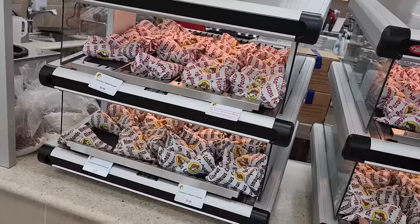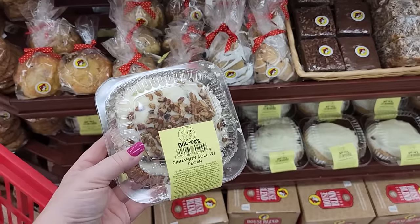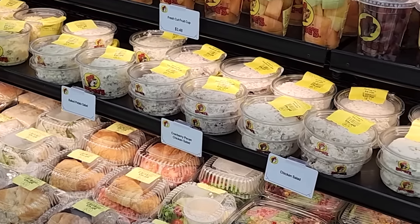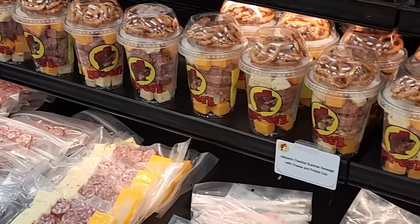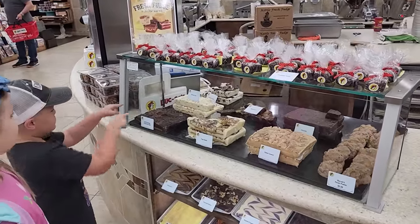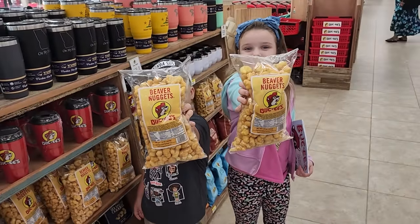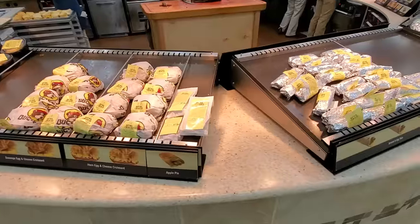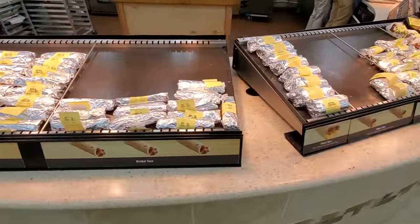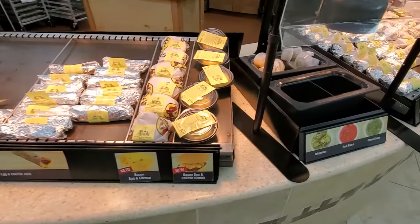Buc-ee's is also very known for all of their snacks. Some of our favorites include the cinnamon pecans — those are really good and they smell great when made fresh. Personally I'm a huge fan of their cinnamon rolls. They do also have some healthier choices like fruit cups or veggie cups, but if you're looking for something sweeter they have lots of different types of fudge. And of course they're really famous for their beaver nuggets. But we really came for the breakfast tacos — they're super popular, there's usually a big line, and they go super fast.